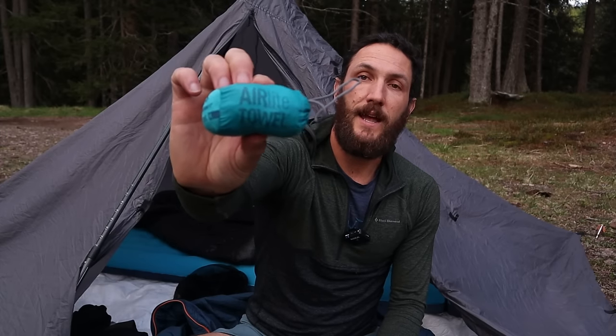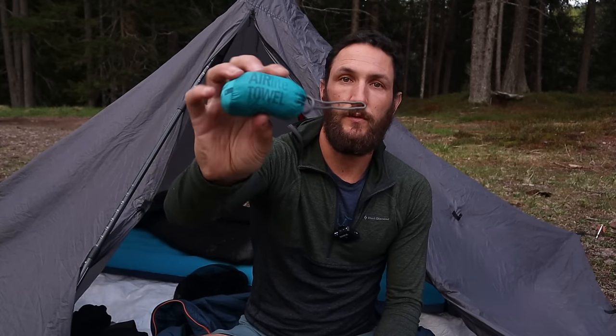I have a Sea to Summit Ultralight towel, which kind of sucks — what it does is just move moisture around. If you have a better solution please let me know, I'm on the market for a good towel. This is very light but it doesn't really do anything. I've had better use out of this handkerchief I brought along — it does a better job of drying me off than that Sea to Summit towel.